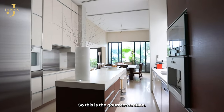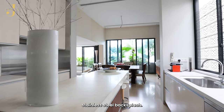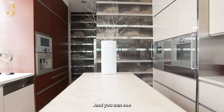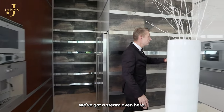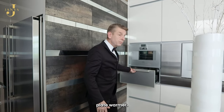This is the gourmet section with a marble top and stainless steel backsplash. This part is basically where you do your light cooking, and you can see all the appliances — the dishwasher, coffee maker, oven, steam oven, another oven, and a plate warmer.